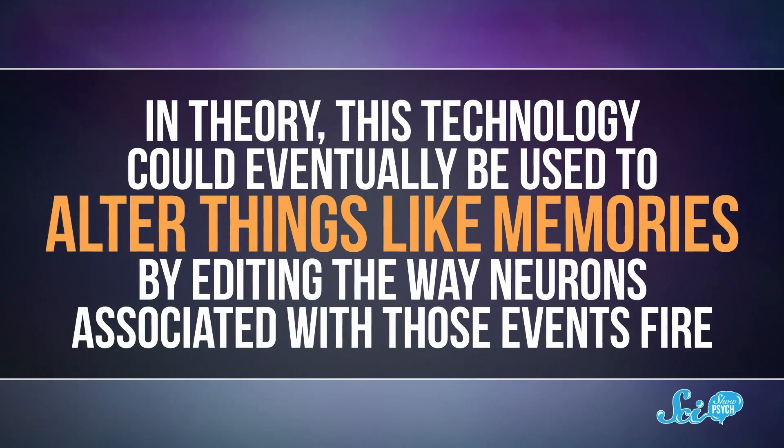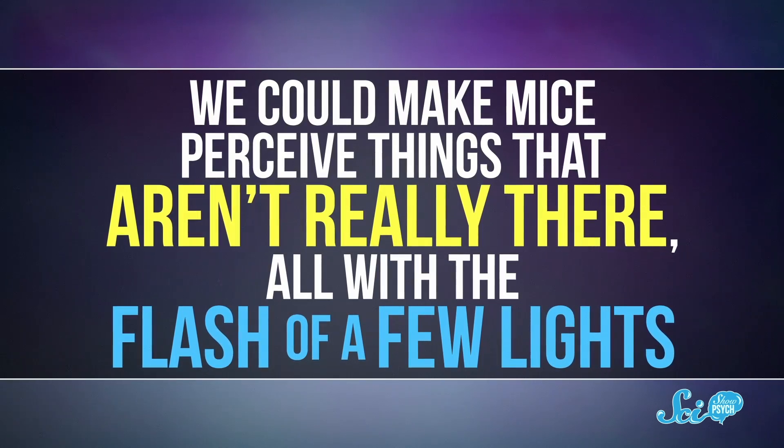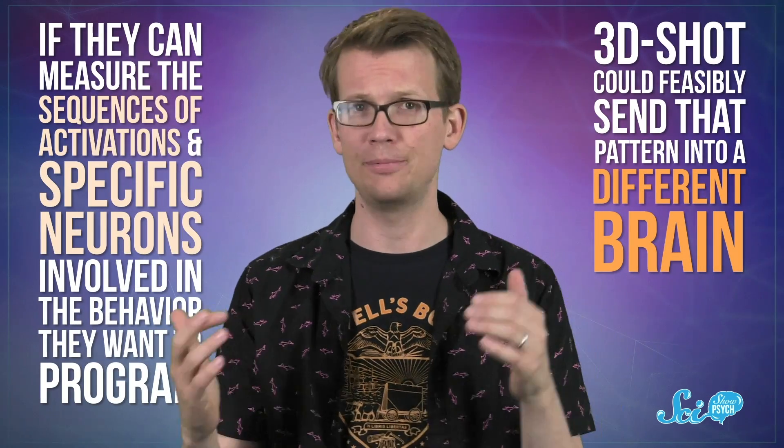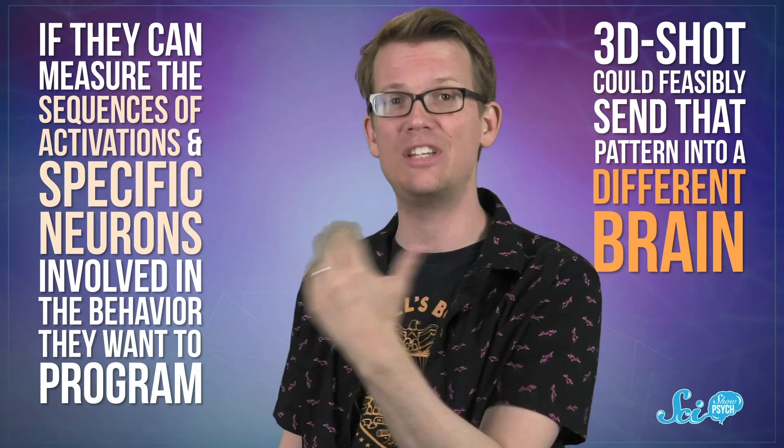If scientists are able to make neurons fire realistically, and if those experiences feel real even though they're not — well, in theory, this technology could eventually be used to alter memories by editing the way neurons associated with those events fire. We could make mice perceive things that aren't really there, all with the flash of a few lights. We could download kung fu into their brain, like the Matrix. The research team responsible for 3DSHOT already have ideas about how to copy-and-paste brain activity. If they can measure the sequences of activations in specific neurons involved in a behavior they want to program, 3DSHOT could feasibly send that pattern into a different brain — basically programming it.